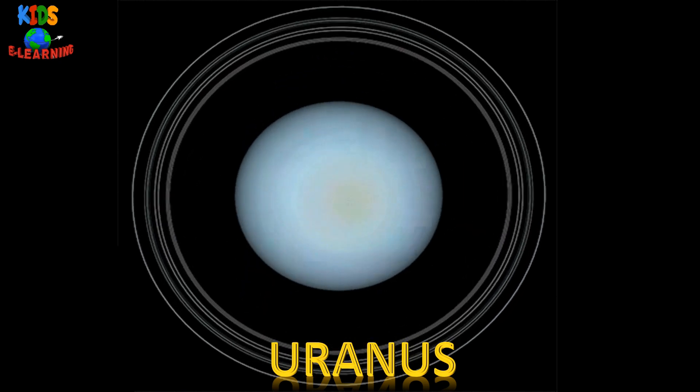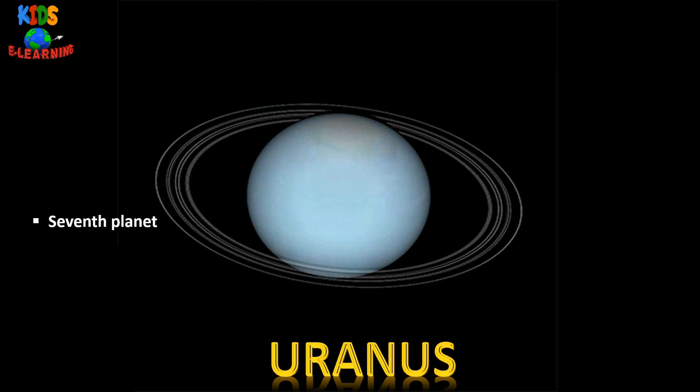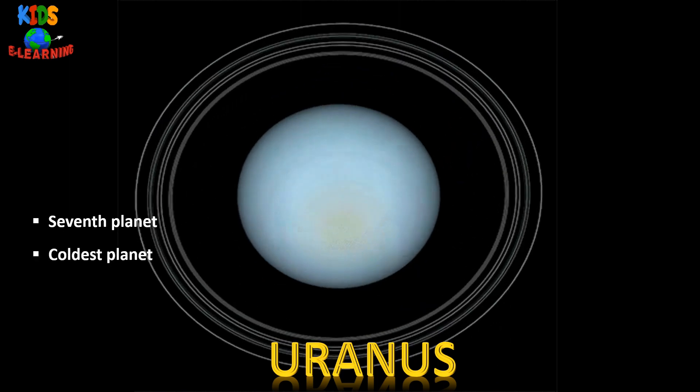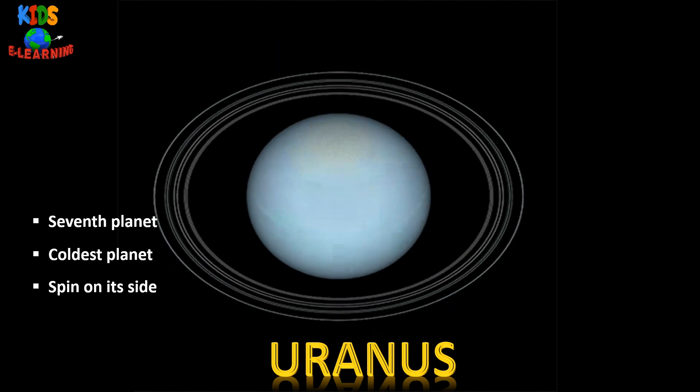Uranus — it is the seventh planet from the sun. It is the coldest planet in our solar system. It is the only planet that spins on its side.